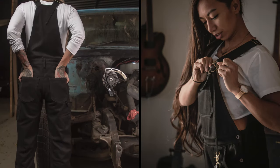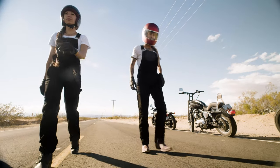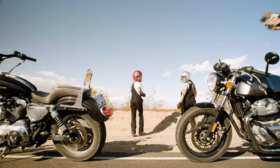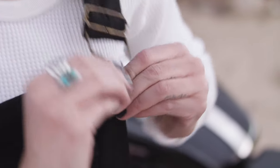Overalls have always been a go-to in the motorcycle community, especially among women riders. We love the utility and the comfort while we're riding. Boondocks take that comfort to the next level using pre-washed stretch denim, and the looser fit means it looks flattering on any body type.